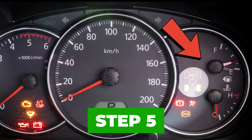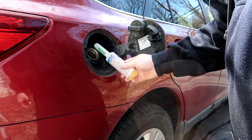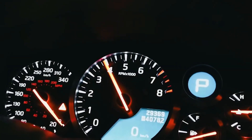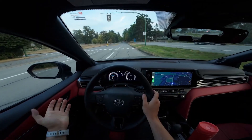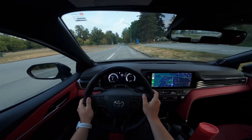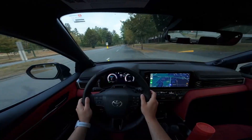Step 5: Let the tank run down naturally. Do not add more cleaner. Do not repeat immediately. Let the treated fuel burn through over the next one to two tanks. Results typically appear as smoother idle, quieter engine, better throttle response, and improved MPG.